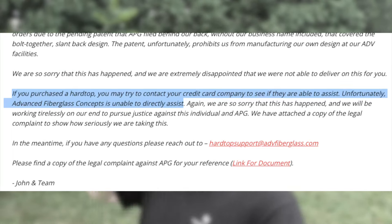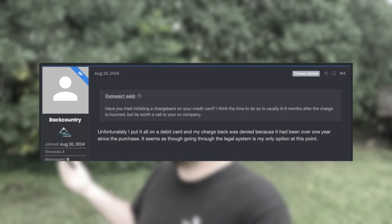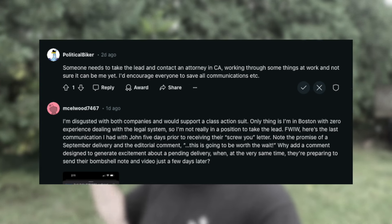Quick update on last week's Advanced Fiberglass story: long story short, company takes pre-orders for a hardtop costing people $6,000 to $7,000, two years later the company never delivers the hardtops, doesn't give refunds — legal mess. There seems to be a lot of people who have successfully done a chargeback. Some people cannot do a chargeback because it's been too long. There are talks of class action lawsuits and small claims court. Hopefully people can get their money back because $6,000–$7,000 is not a small amount of money by any stretch.